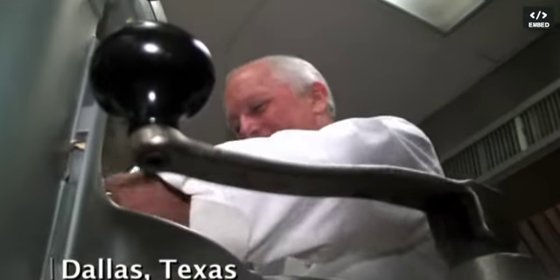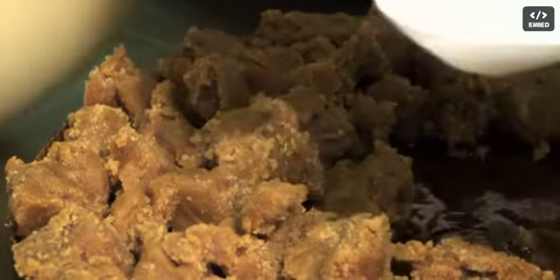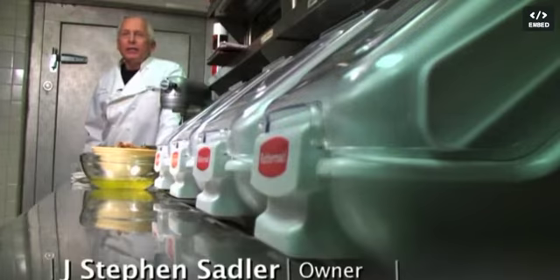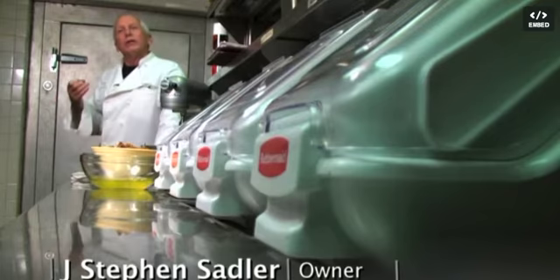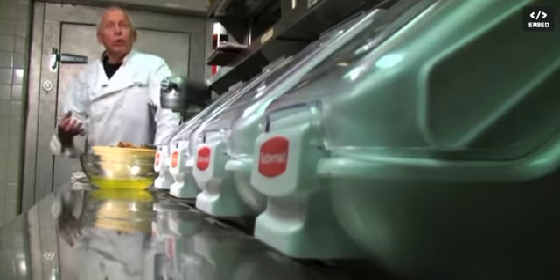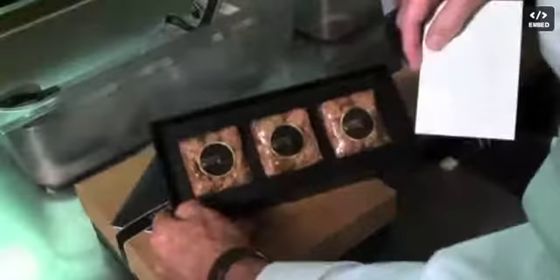Steven Sadler has baked thousands of crumb cakes, each one handcrafted as if a piece of art. "We really want to provide an experience, not just a dessert or a cake — an experience for all senses." When it comes to crumb cakes, Sadler spares no expense.